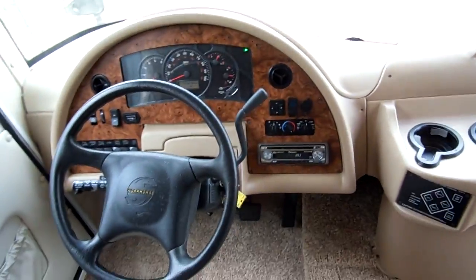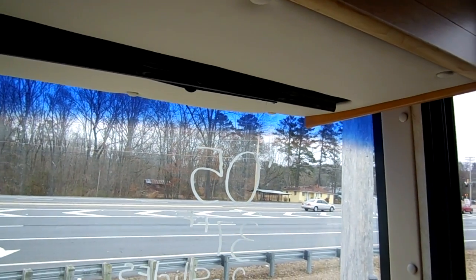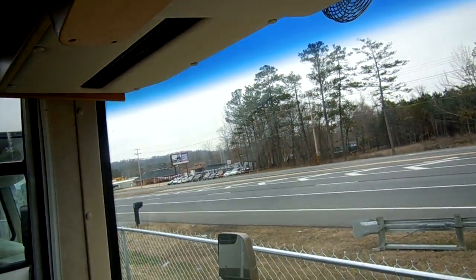Power windows, dash fans — it's even got power driver and passenger shades. That's always a nice feature.